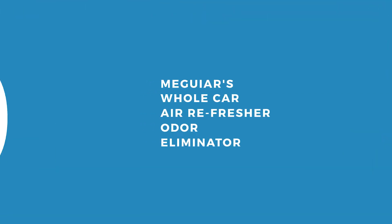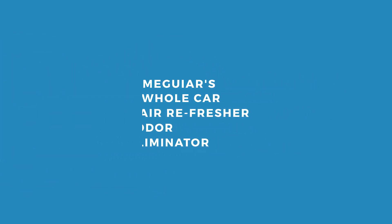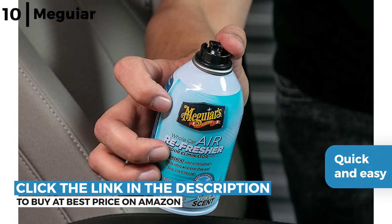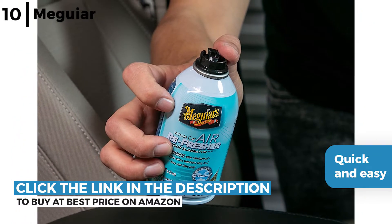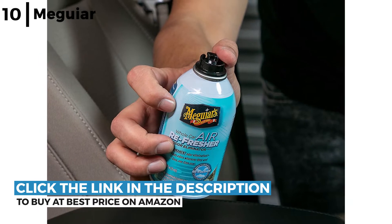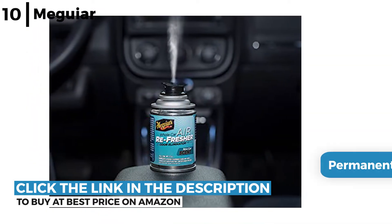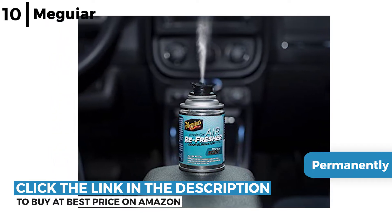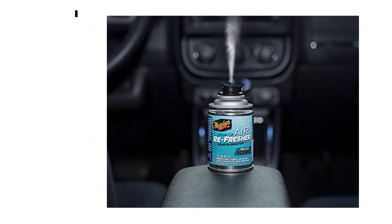The aerosol car odor eliminator coming up now is the Meguiar's Whole Car Air Refresher Odor Eliminator. This freshener is a one-time use, quick and easy solution that permeates completely the interior of a car, truck, SUV and many more, removing smells such as dog or cigarette smoke. It permanently eliminates unwanted odors in all hard to reach places, leaving behind a fresh scent as it chemically bonds with bad odors at a molecular level.